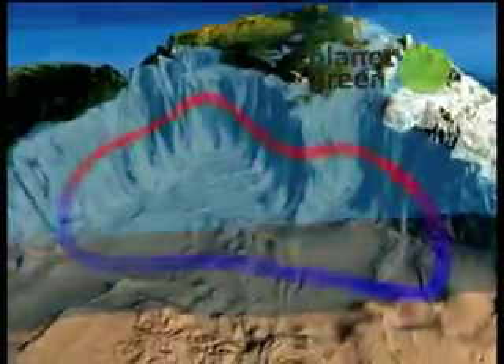Its energy also generates clouds, cleans our water, and drives ocean currents, thunderstorms, and hurricanes.